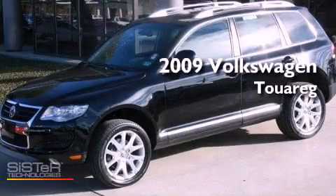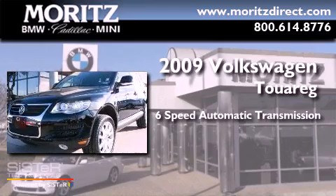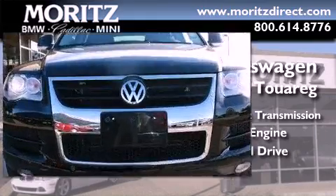This is a 2009 Volkswagen Touareg. This SUV has a 6-speed automatic transmission, a 3.0-liter V6, and the added capability of 4-wheel drive.